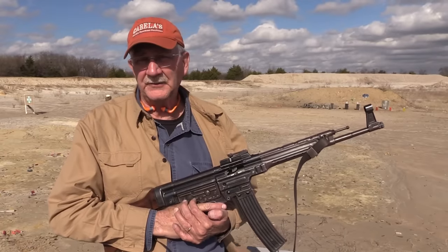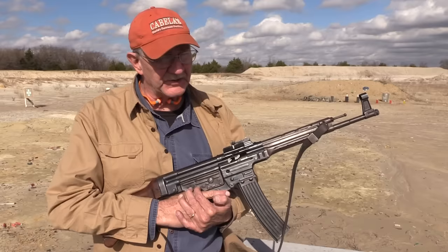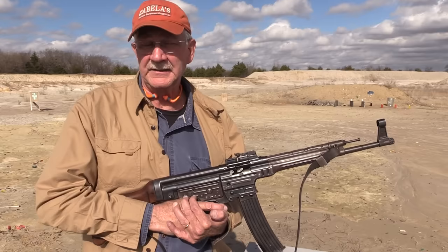Hickok 45 here, still in Texas. Thanks to Mike — Machine Gun Mike from YouTube fame — we have some interesting toys to play with. We appreciate Mike letting us borrow some of his favorite firearms. Be sure to check him out on YouTube; I'll put a link in the description to Machine Gun Mike.